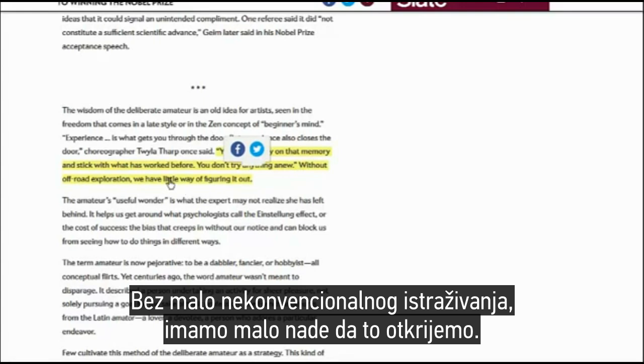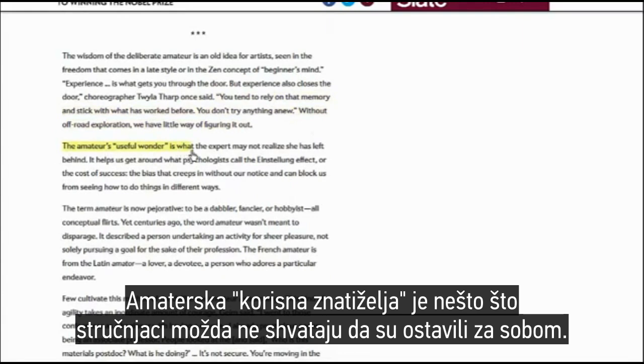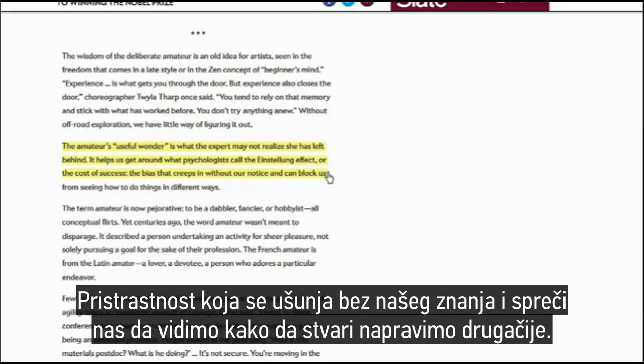You tend to rely on memory and stick with what has worked before. You don't try anything anew without off-road exploration. The amateur's useful wonder is what the expert may not realize she has left behind. It helps us get around what psychologists call the Einstellung effect, or the cost of success — the bias that creeps in without our notice and can block us from seeing how to do things in different ways.